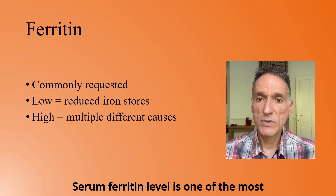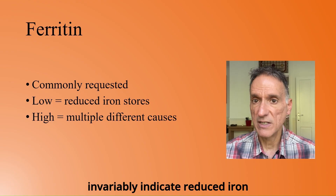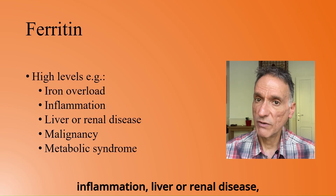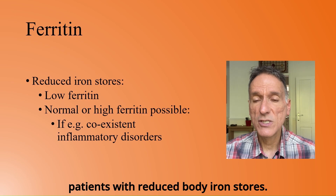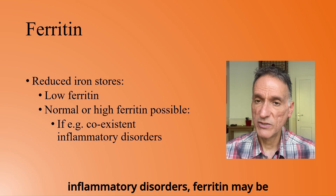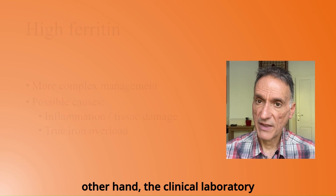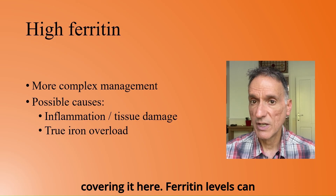Serum ferritin level is one of the most commonly requested investigations in both primary and secondary care. Whilst low serum ferritin levels invariably indicate reduced iron stores, a raised serum ferritin can be due to multiple different causes, including iron overload, inflammation, liver or renal disease, malignancy, and metabolic syndrome. Reduced ferritin levels are only found in patients with reduced body iron stores. However, in some circumstances, for example in patients with co-existent inflammatory disorders, ferritin may be within the normal or elevated range even when iron stores are reduced and anaemia is due to iron deficiency. On the other hand, the clinical laboratory management of patients with raised ferritin values is not that well recognised, and this is why we're covering it here.